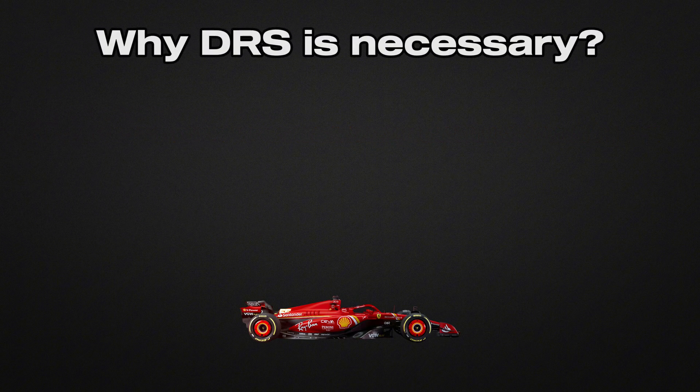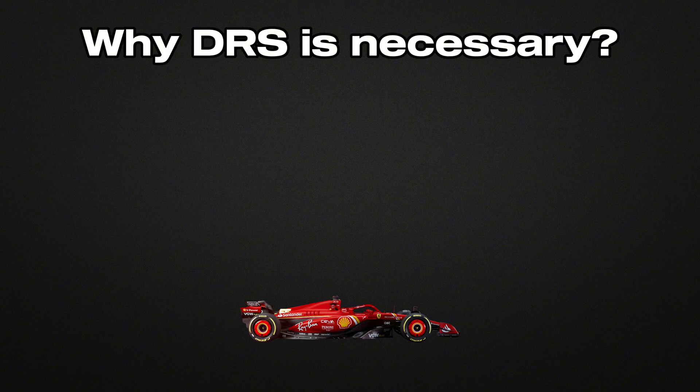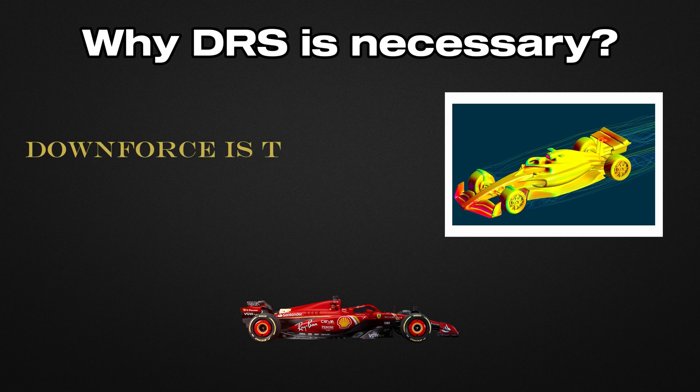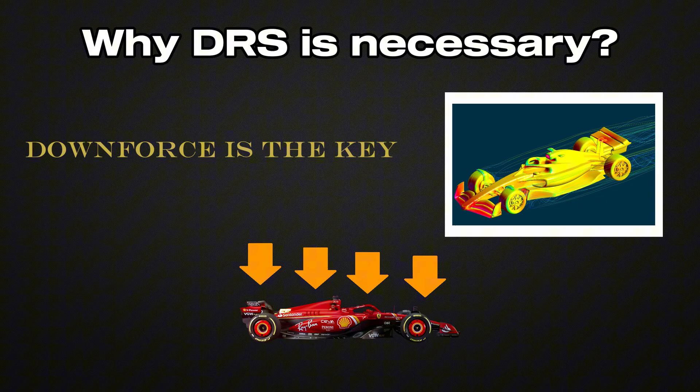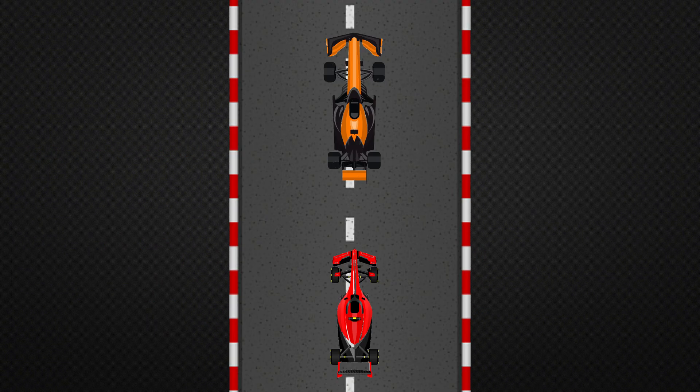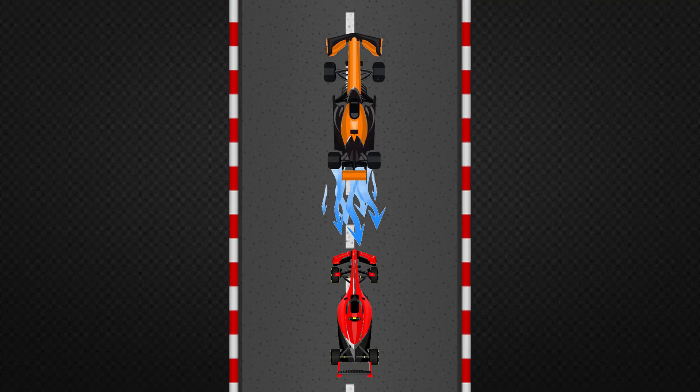To understand, we first need to comprehend the problem it solves. An F1 car is an aerodynamic masterpiece designed to generate downforce — the force that pushes the car against the asphalt, allowing impressive speeds in corners. But this same aerodynamics creates a side effect: a wake of turbulent air behind the car.